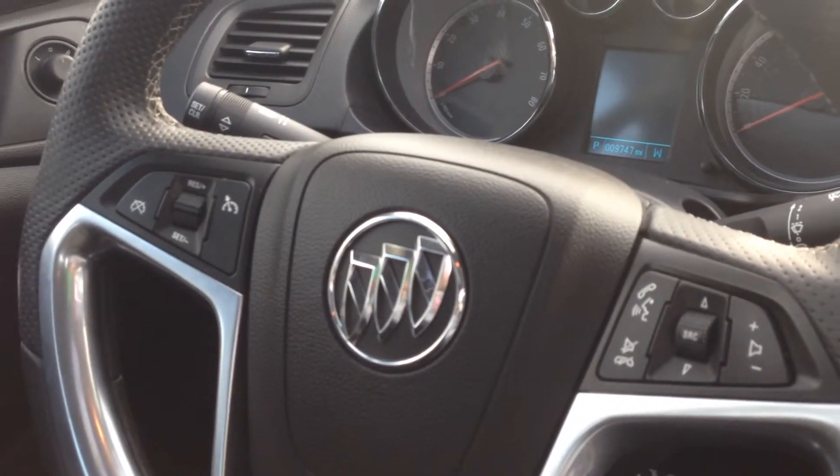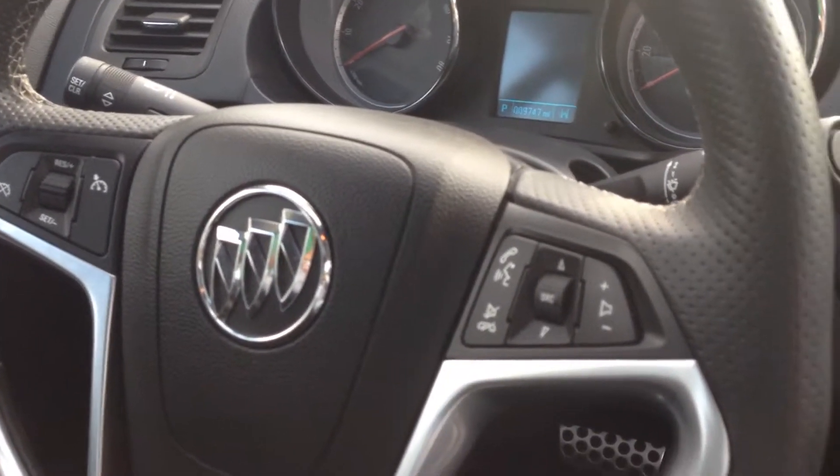Going over to the steering wheel, you can see you've got your cruise control settings over there, your Bluetooth and radio controls as well. You can also see down by the door you've got the Harman Kardon speakers.